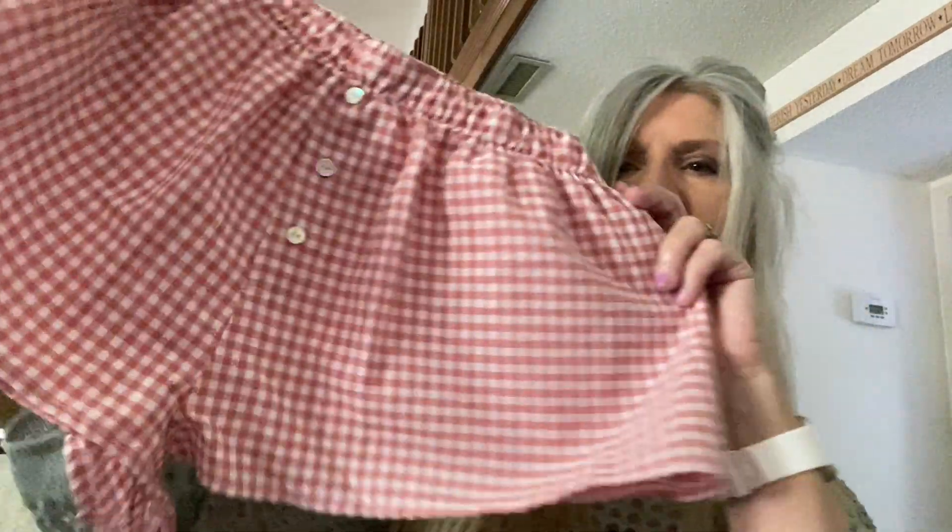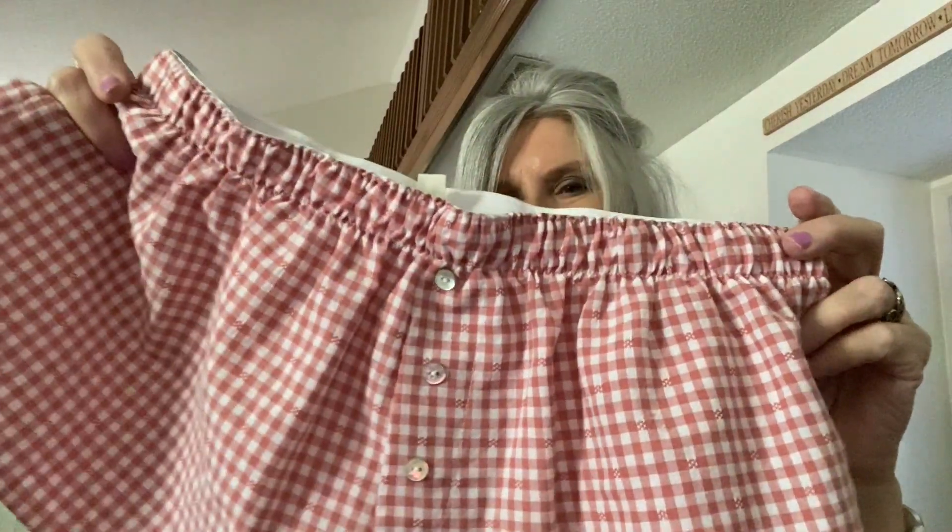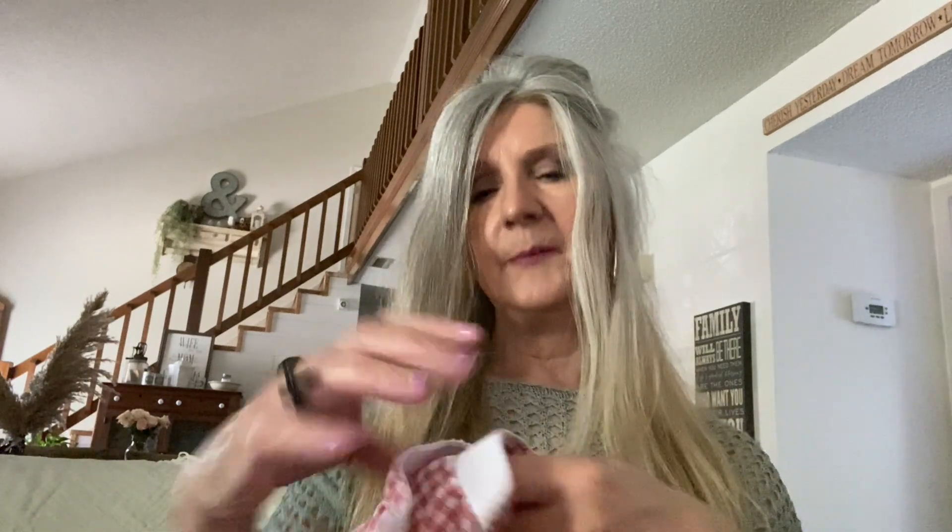I've also been enjoying these boxer shorts. I like to wear these going to bed with a tank top. They're so cute and comfortable, and the material is really comfy. I purchased one in the medium but had to get a small, so I listed my medium on Poshmark. I've got my Poshmark listed below if any of you are interested in buying it.